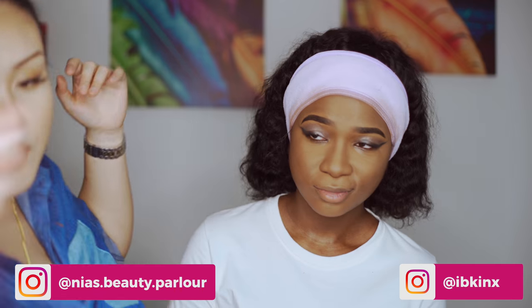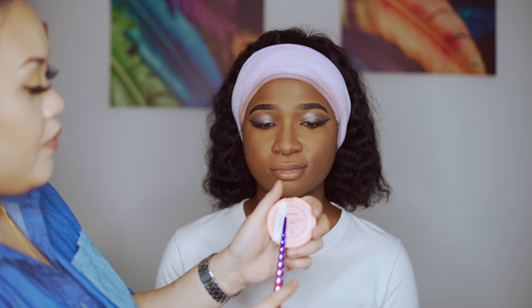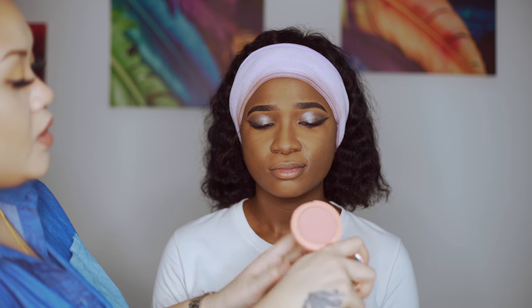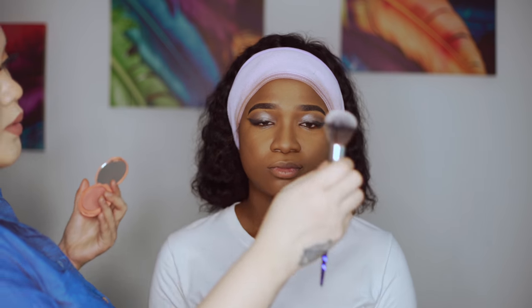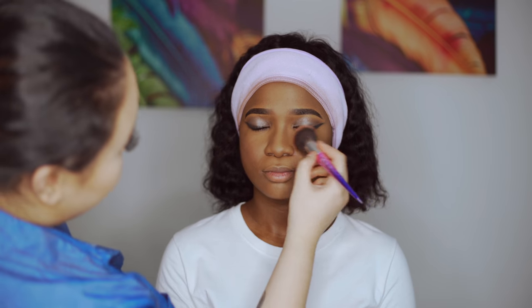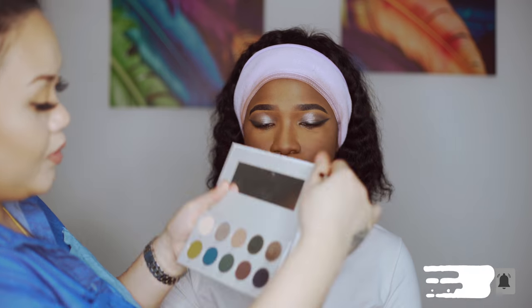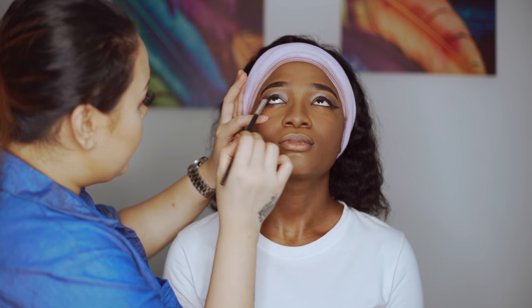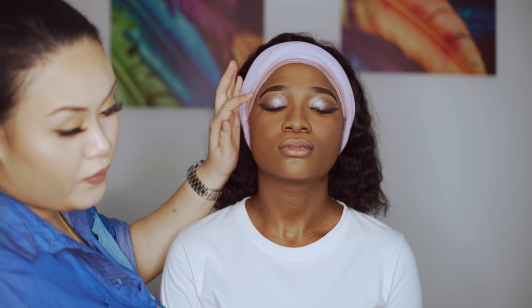I'm going to use this blusher — Tarte Captivating. It's a universal shade that can be worn with any skin tone. I'm using a very fluffy brush — not too much — because we're creating that 'she woke up like this' effect. The thing about makeup is that the first thing to fade on your face is the blusher. Going back to the Morphe Jaclyn Hill palette, I'll use the shade Mojo to create a smoky effect.